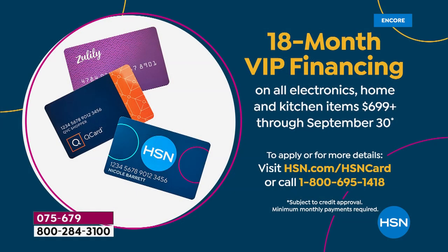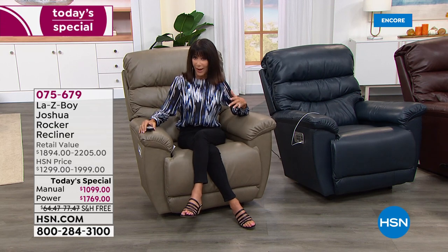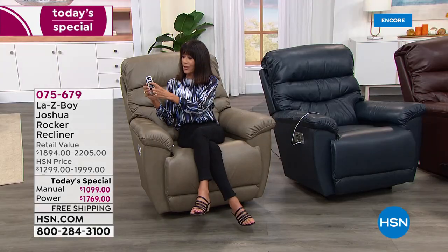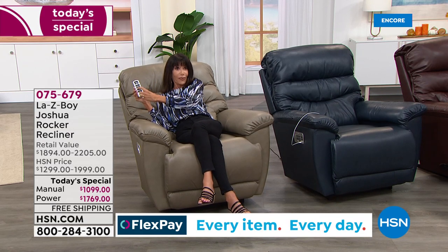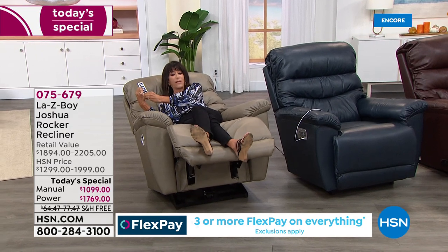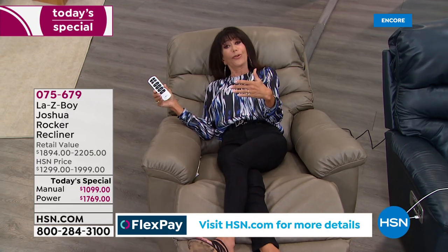Another option is the HSN card — we have 18-month VIP financing available on both chairs. You have the softest, most beautiful leather, and for the first time there's a longer handle on the manual. You also have this incredible wireless remote that completely customizes your chair. I can hit one button and the back of the chair reclines to an incredible comfortable spot, then the next button brings up the footrest. You can also raise the headrest.